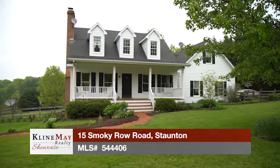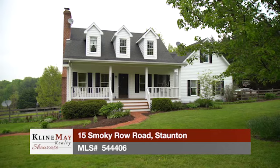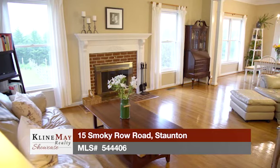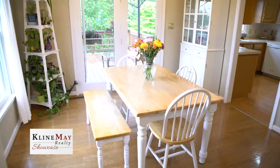Welcome to 15 Smoky Row Road in Stanton — four bedrooms, three and a half bathrooms, a two-car heated garage, and 1.74 acres. This beautifully crafted, spacious home offers charm and elegance with its open floor plan, abundance of natural light, and mountain views. The home's entry introduces the large open living room and dining area with oversized windows, allowing natural light to spill in and offering a fantastic view of the beautifully manicured landscape.